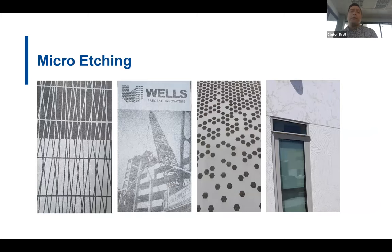Relatively new to the industry is micro etching. This process starts with an image printed onto paper using a retarder as the ink, and the paper with the image is placed into the form with concrete poured directly on top. Like the exposed aggregate process, the panel is stripped and taken to the yard where the delayed-set cement paste is washed off, revealing the image. The images that can be used are limitless — from geometric designs to pixelated photos.